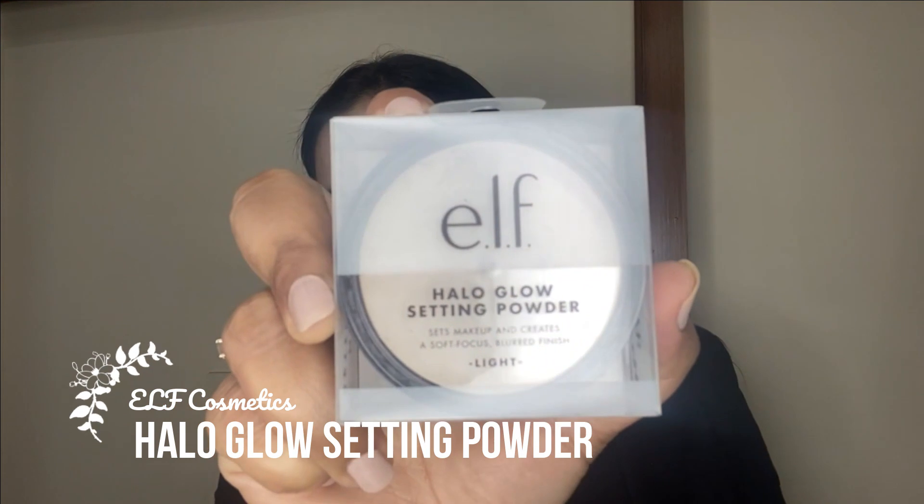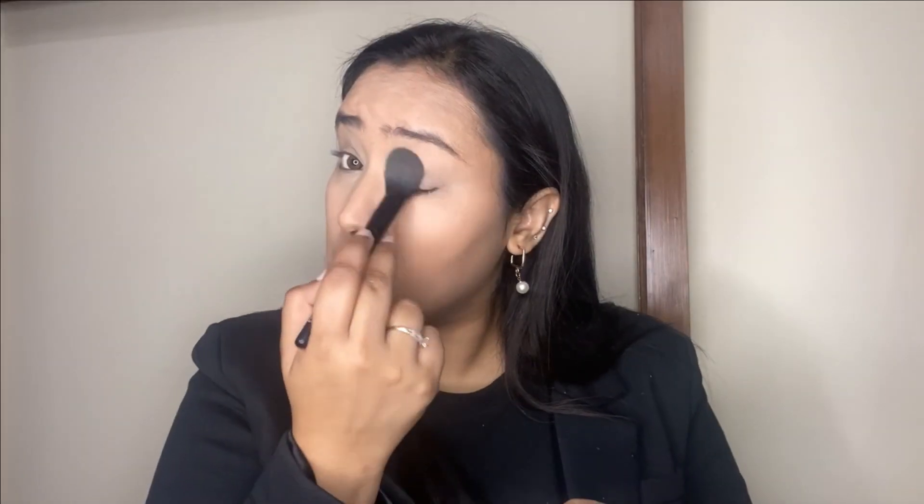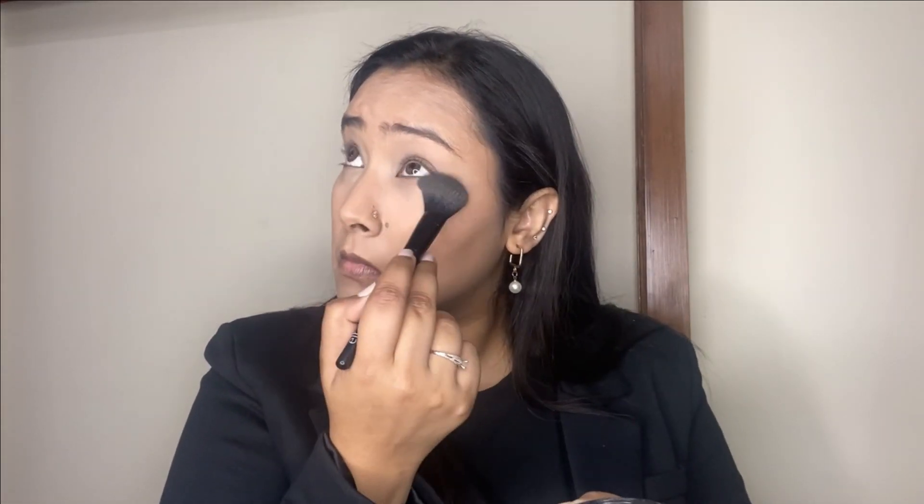Next, to set the concealer, I'm taking my elf Halo Glow setting powder and with a smaller powder brush I'm applying it in all the areas where I've applied the concealer. This helps to stop the concealer from creasing and gives a nice matte finish. It's a really beautiful, finely milled powder — super lightweight on the skin and does not give a flat matte finish, still looking really natural.